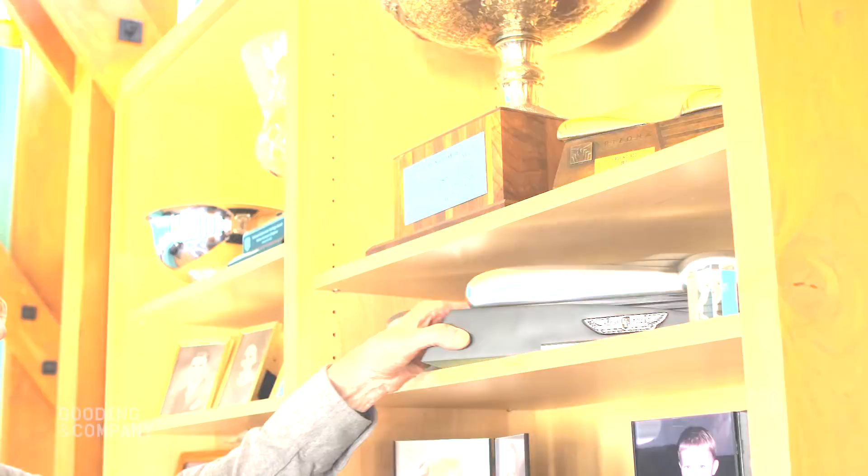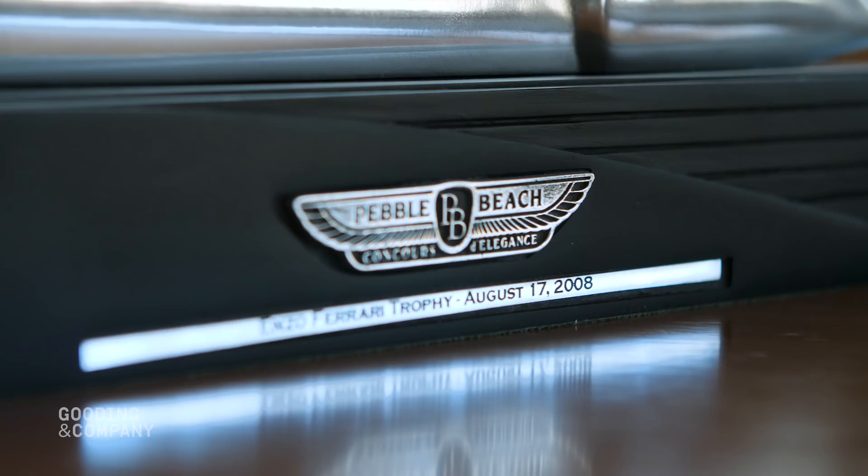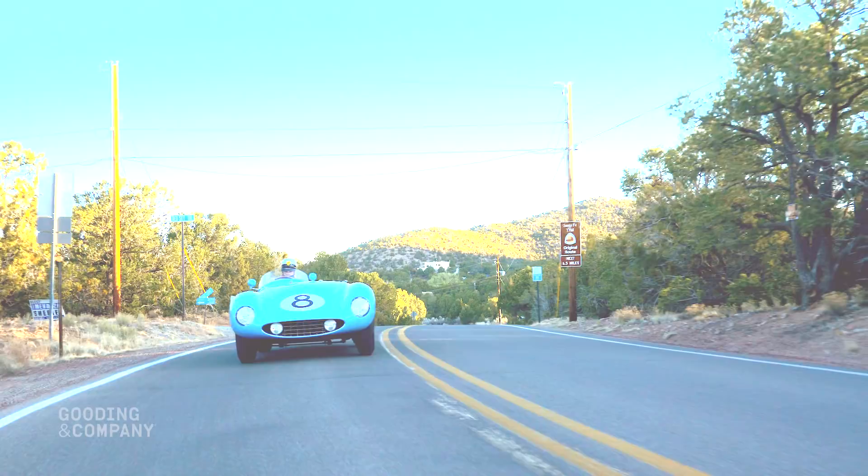One of my favorite trophies is the Enzo Award. It's given to the best Ferrari on the field — not just the class you're in, but of all the Ferraris there. We received it at Pebble Beach, our first show, first time out.